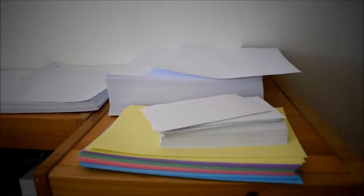I store my paper on top of these shelves, including graph paper, binder paper, plain printer paper, and index cards, which are all stacked.